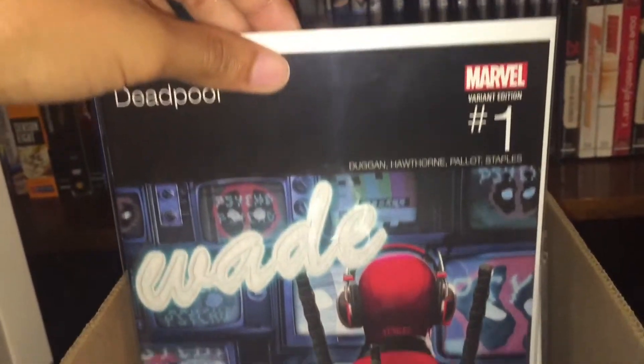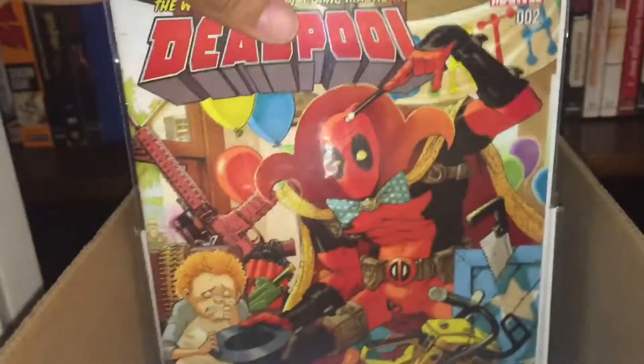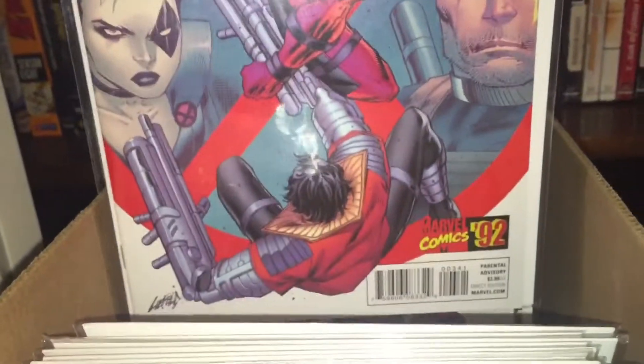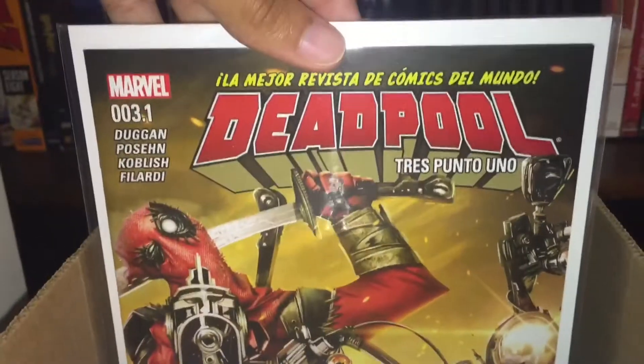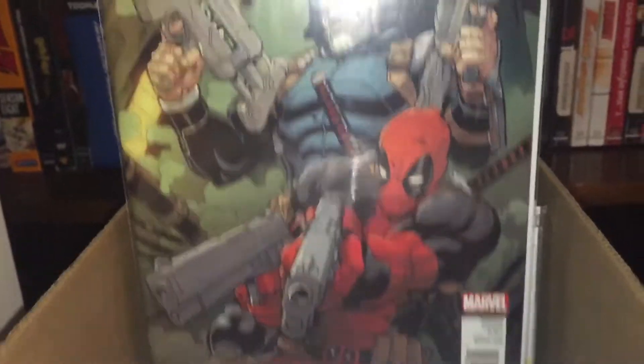Spider-Man 2019 numbers one, two, and three. Web Warriors number one and number two. Deadpool hip-hop variant, number one regular cover, number two variant, number three life and health cover, number four, number five, number three point one. Cable and Deadpool — or Deadpool and Cable — that war one, second printing number one.